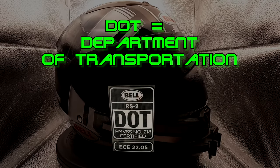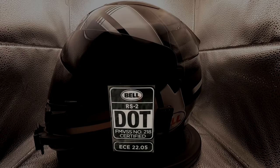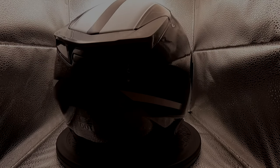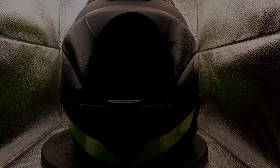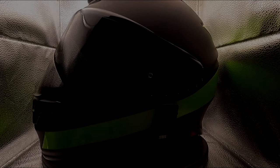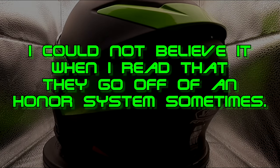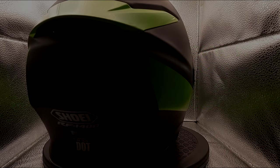DOT is required on street legal motorcycle helmets in the US. This rating started being required in 1974 and is also considered the FMVSS 218. The draft was taken directly from the 1971 ANSI standard Z90.1. Sadly they do very little testing and haven't really changed the testing much over the years. DOT also somewhat relies on an honor system from the manufacturers, meaning they rely on the manufacturer's word that the helmets were tested and passed.